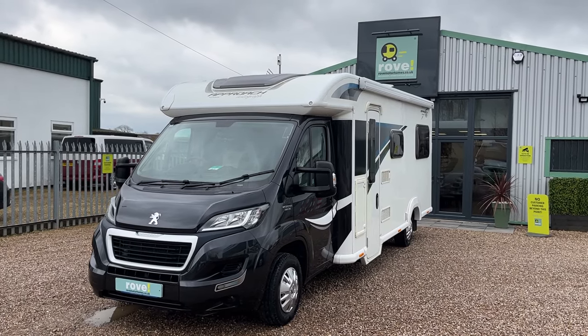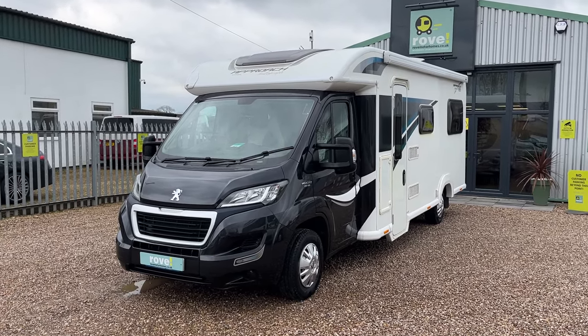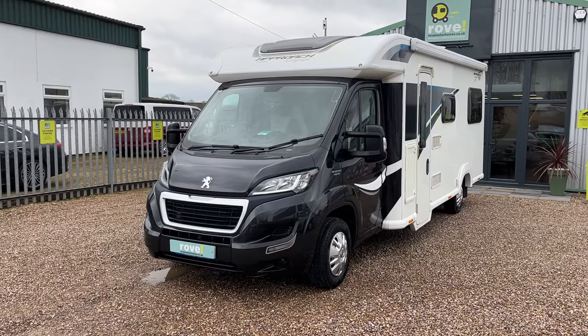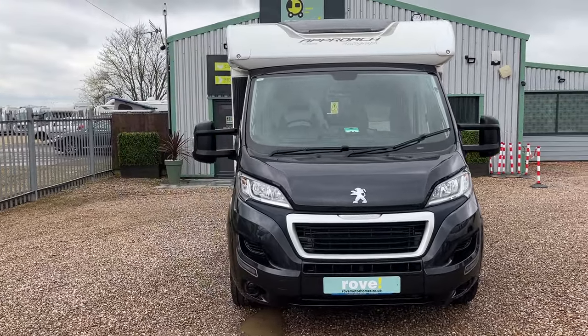Hi guys, welcome back to Road Motorhomes at Gunthorpe. Today I'm going to be showing you around the Bailey Approach Autograph 765. This one in particular is situated on a Boxer 335 long wheelbase chassis. It's a 2015 reg and we've covered about 30,850 miles, with seven services on the engine in that time.